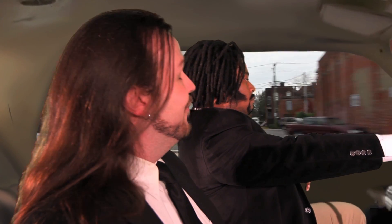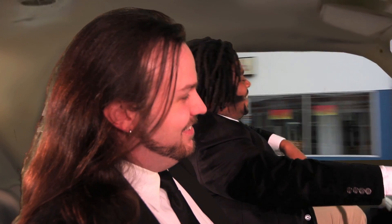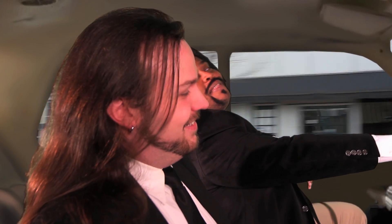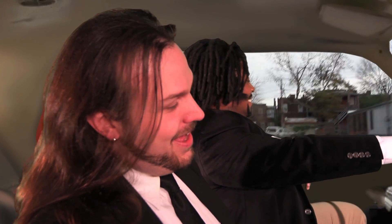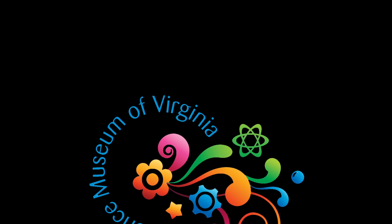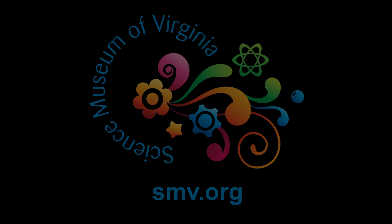You know what they call kinetic friction in France? They don't call it kinetic friction? Frottoment kinetique. We'll see you next time.